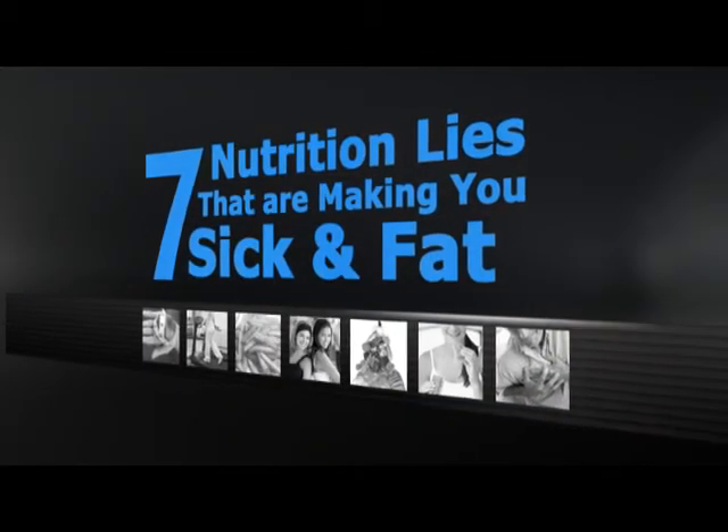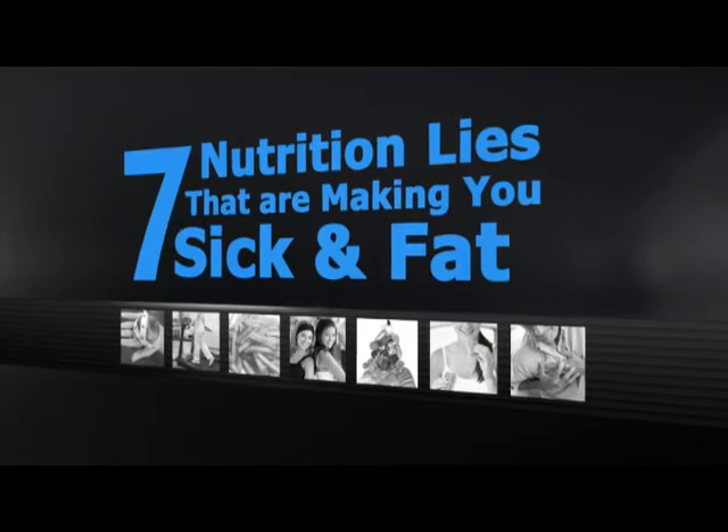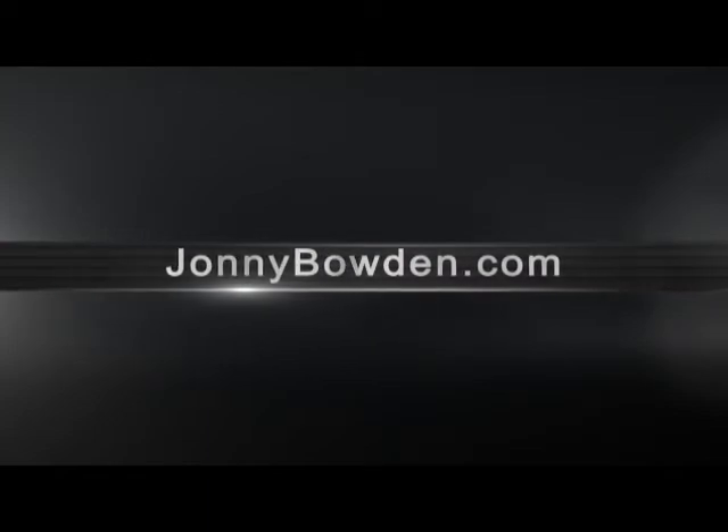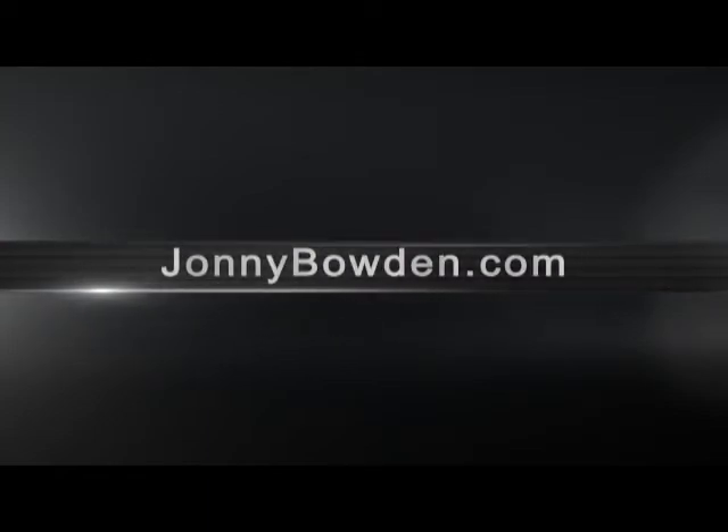This is Dr. Johnny Bowden for Eat, Drink or Die. Sign up for my free video series, 7 Nutrition Lies That Are Making You Sick and Fat, at JohnnyBowden.com.